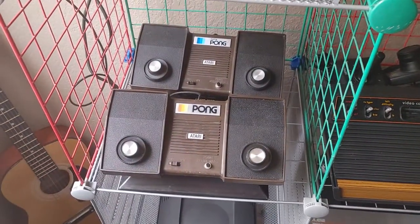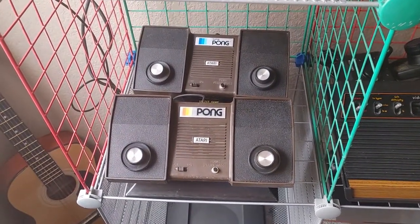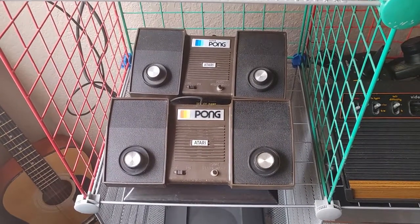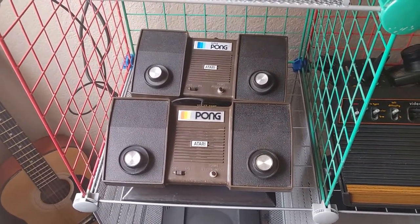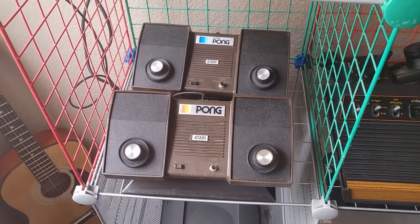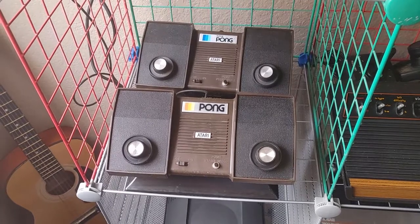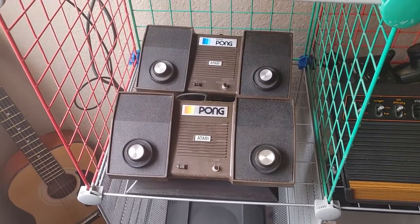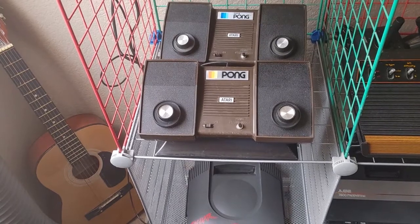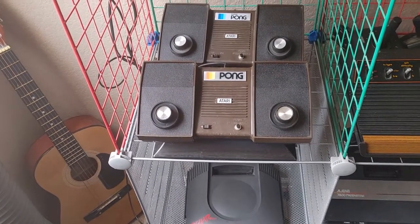Then the two Atari pong systems here. I did have Super Pong but I did not have the original Pong. This is kind of cool that I got it in this pickup, because this is like the first video game system I ever played as a kid — way back in 1979. So pong holds a special place in my heart.